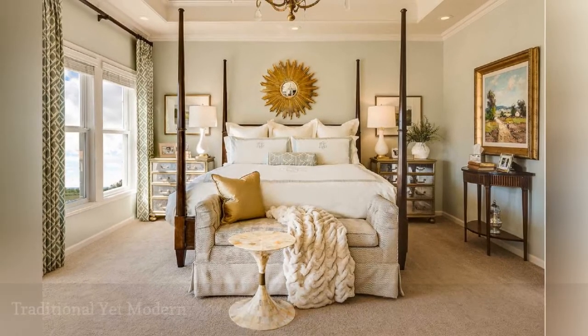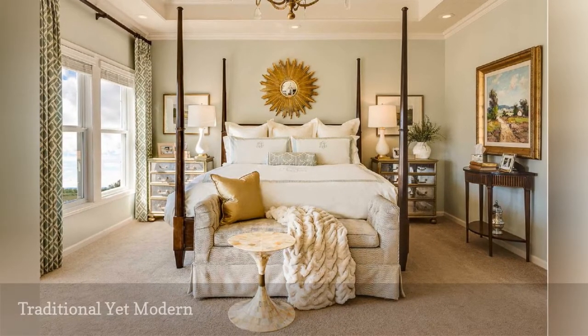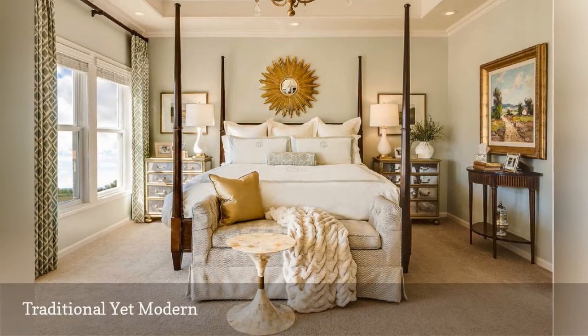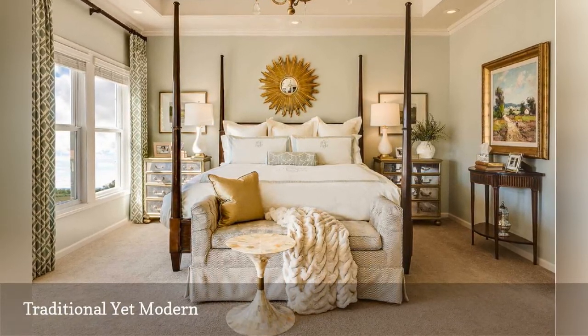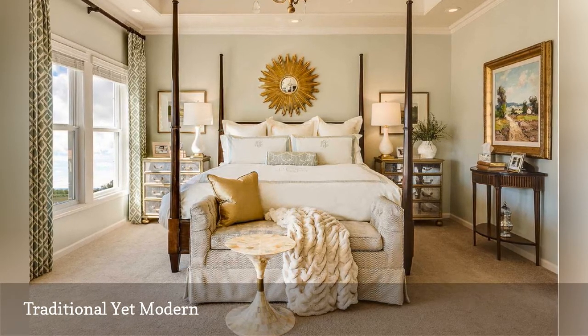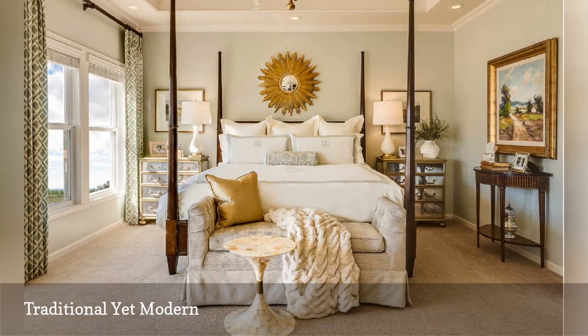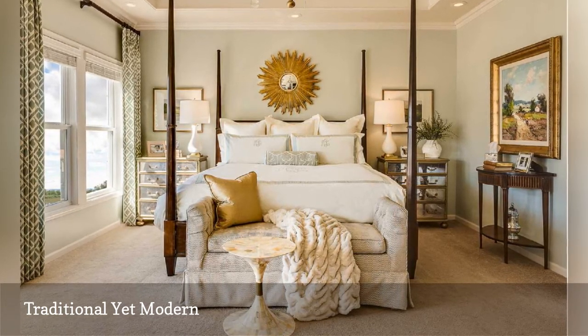While traditional style never goes out of fashion, it can get updated to contemporary tastes. Here, Mikrosky Interiors does it right. Touches of shine, simply styled yet boldly patterned window treatments, the sunburst mirror, and the intriguing small shell table place this traditional bedroom firmly in current times.